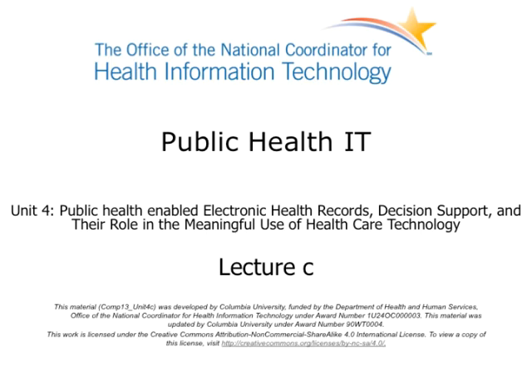Welcome to Public Health IT. This will be a lecture on public health-enabled electronic health records, decision support, and their role in the meaningful use of healthcare technology. This is Lecture C.